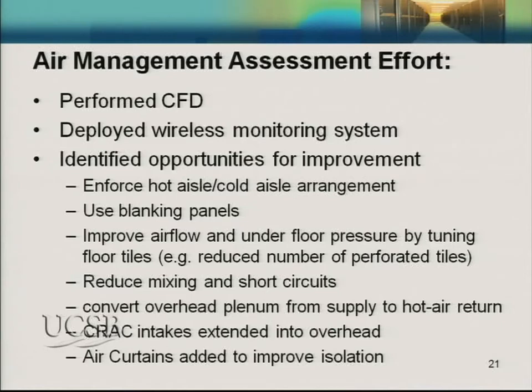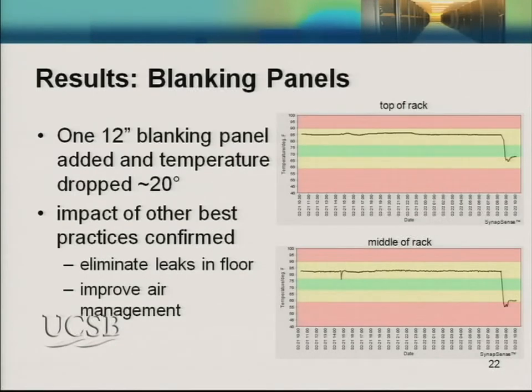Our process started with assessments following the DOE Save Energy Now Assessment Protocol. Then we performed Computational Fluid Dynamics (CFD) modeling to better understand airflow and identify problems, and deployed the wireless monitoring system. With those tools we identified opportunities for improvement. For example, installing blanking plates prevents air from going from the hot side of the rack through the inside back to the cold side. In one case, installing a single 12-inch blanking panel reduced the cold aisle temperature by 20 degrees.